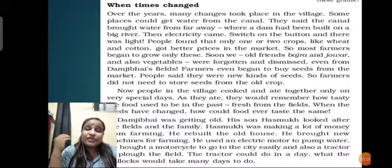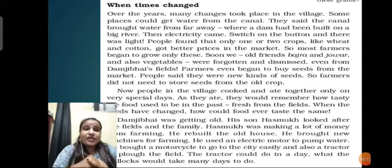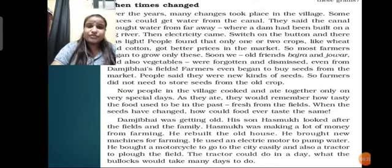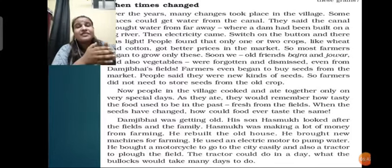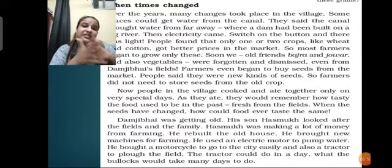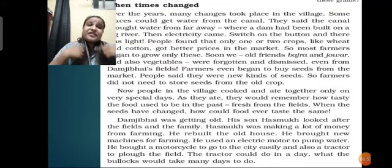People said there were new kinds of seeds, so farmers did not need to store seeds from the old crops. The tradition of storing seeds was gone. Now people in the village cooked and ate together only on very special days - the tradition of meeting after the harvest was happening only on special days. As they ate, they would remember how tasty the food used to be in the past. When the seeds had changed, how could food ever taste the same? The quality of the seed had changed, and vegetables grown from two different seeds are different too.